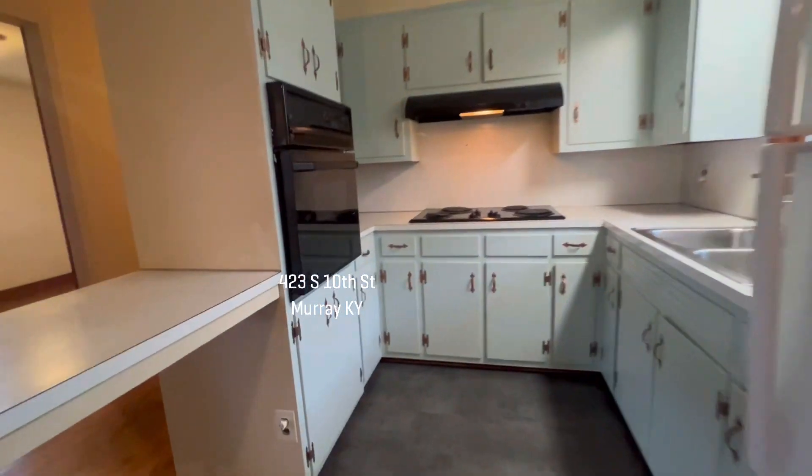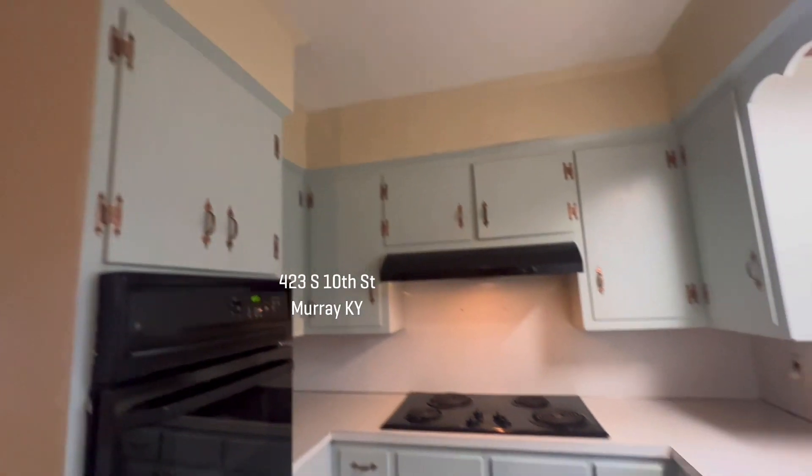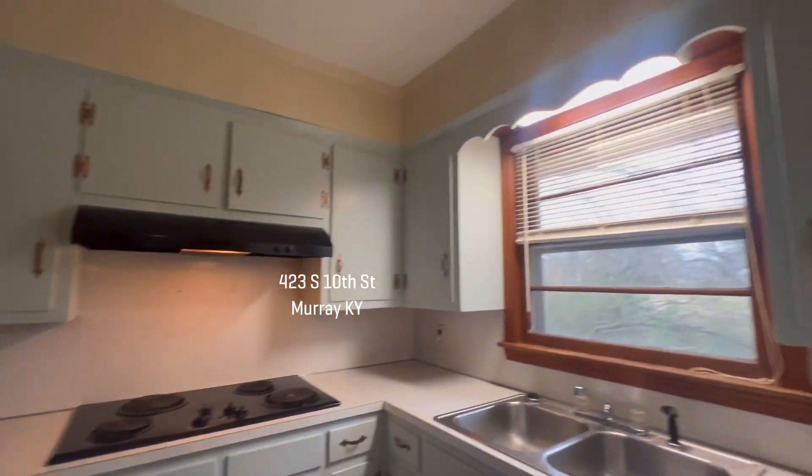Darling kitchen — the oven has been recently replaced. You have a newer cooktop also.